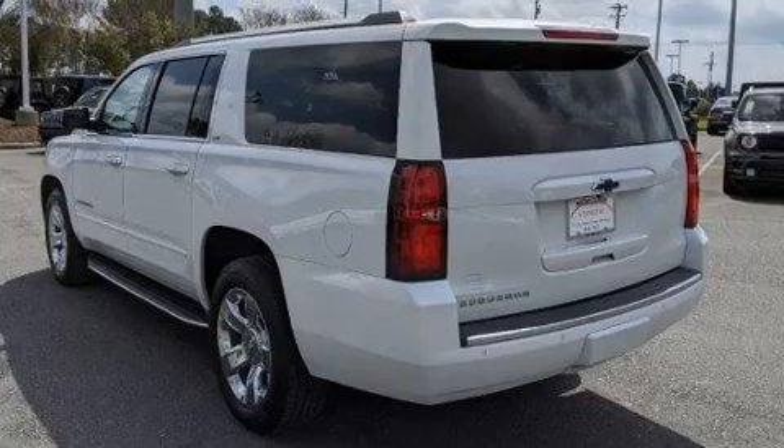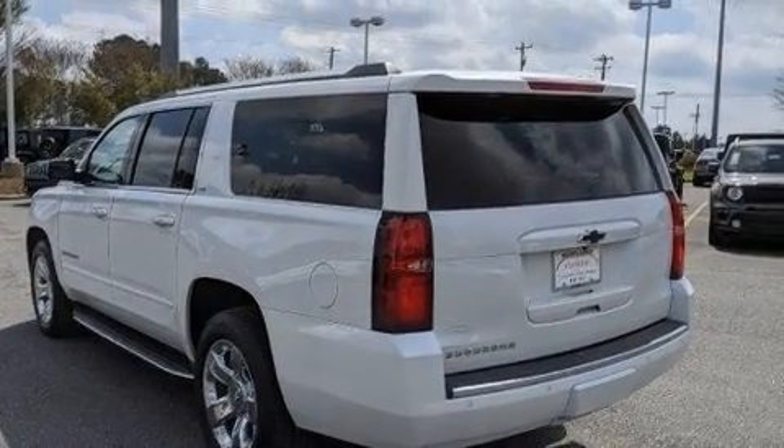Top features include front bucket seats, a power seat, blind spot sensor, and remote keyless entry.